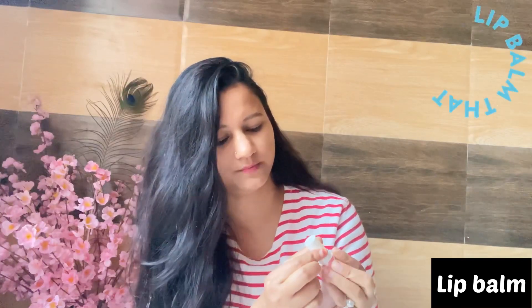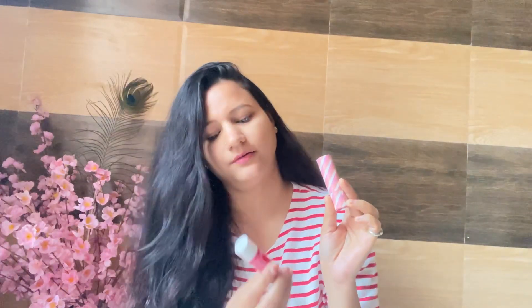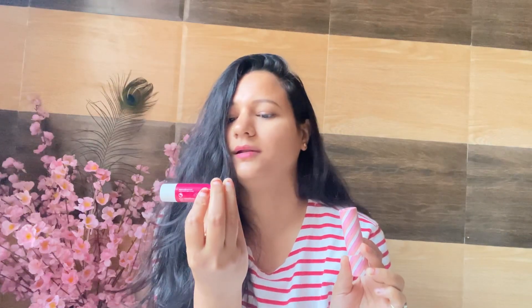Moving on to lip balm — I use a coconut lip balm, which nourishes and softens the lips and has a lovely fragrance. I have also tried Vaseline Lip Therapy Rosy Lip Balm, but the fragrance of that one is too strong for me, so I prefer the coconut one.